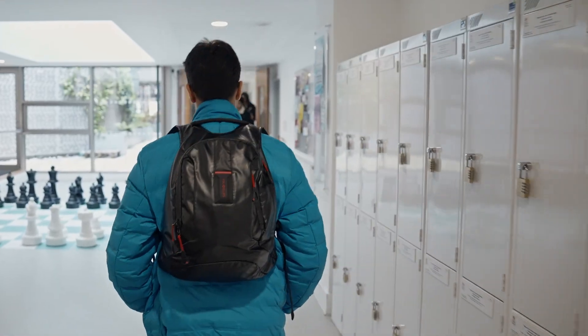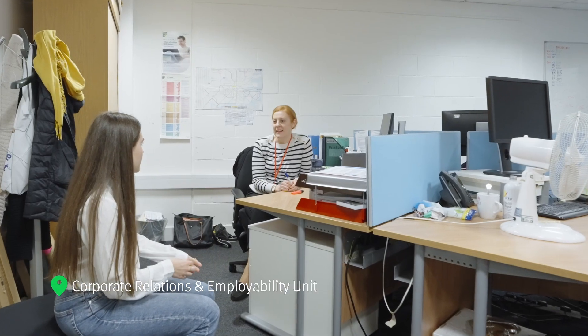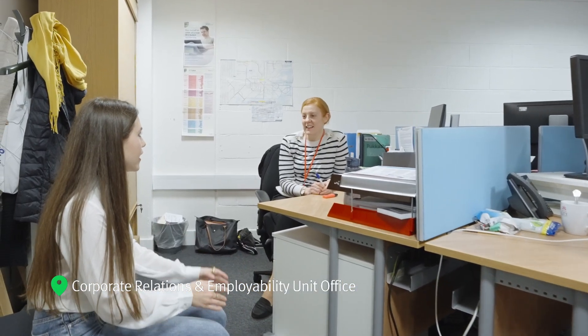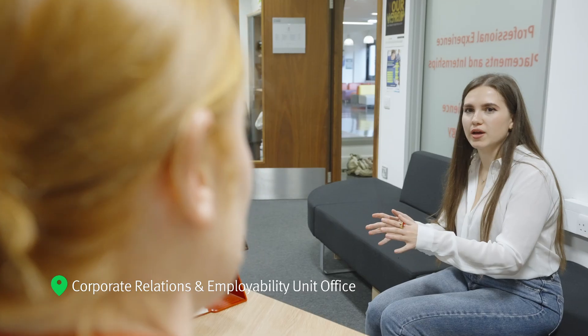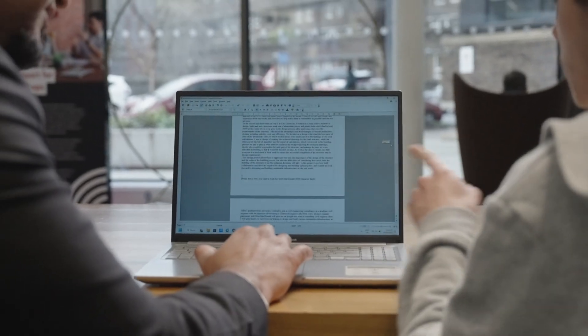Also in the Tate Building is the Corporate Relations and Employability Unit Office, a dedicated career centre for the School of Science and Technology. Here, our staff work with our students to help them plan for their careers after graduation, with CV writing assistance, drop-in career sessions and support with placements and internships.